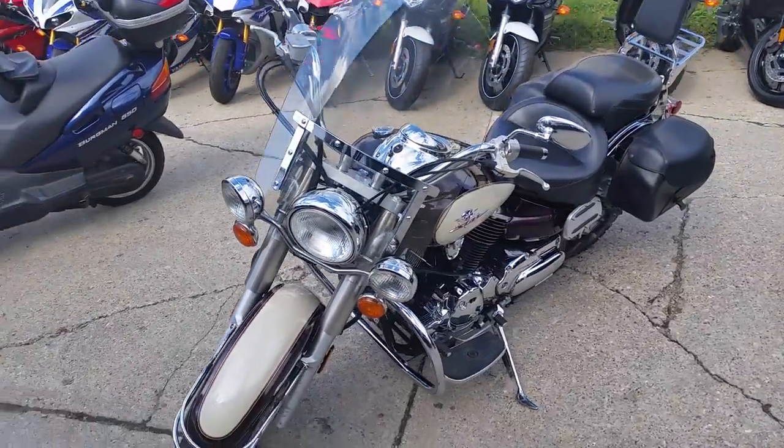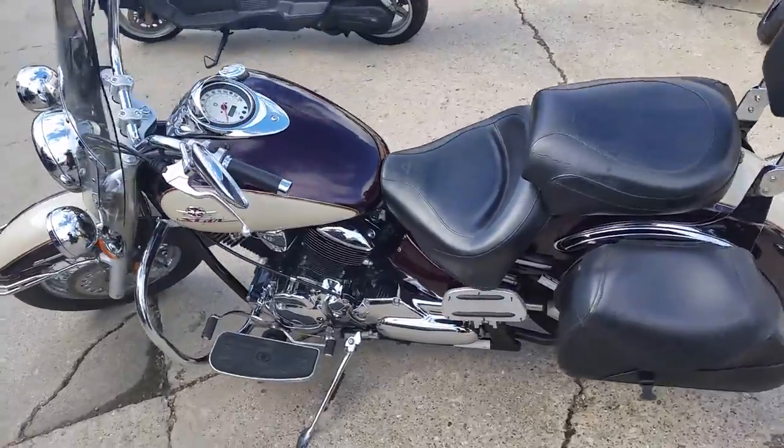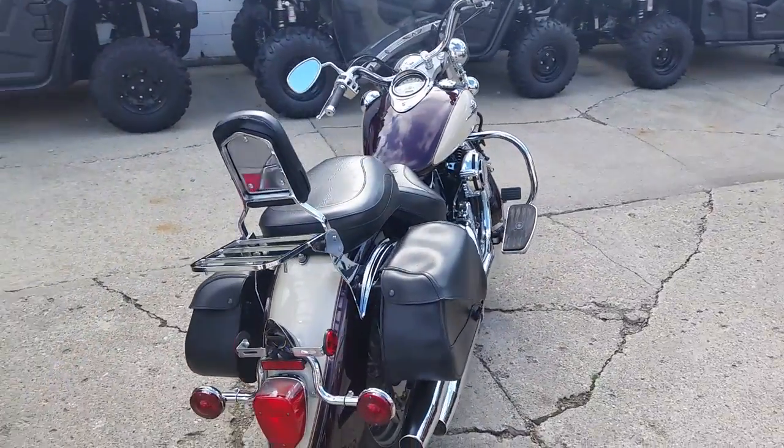Today at Approval Powersports, we got a 2000 Yamaha V-Star 1100 Silverado with all the extras. Super sharp one-owner bike, looks like new, two-tone burgundy and pearl paint.